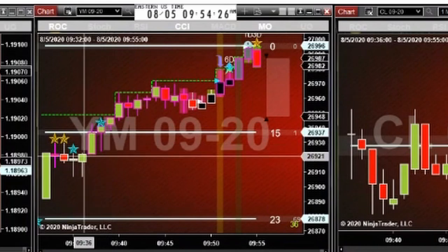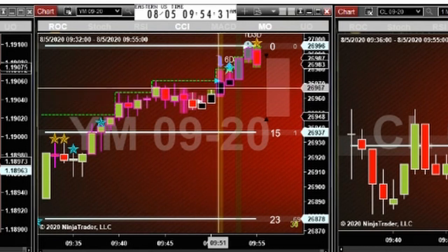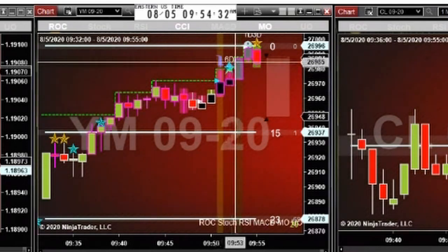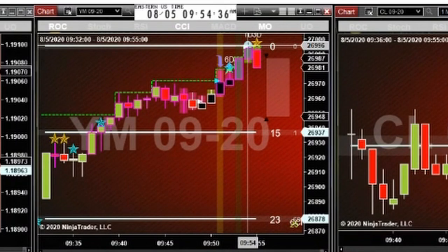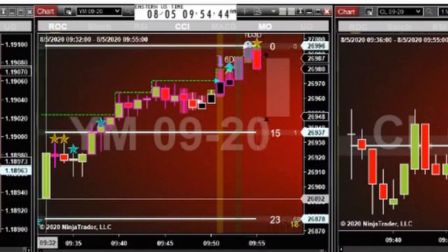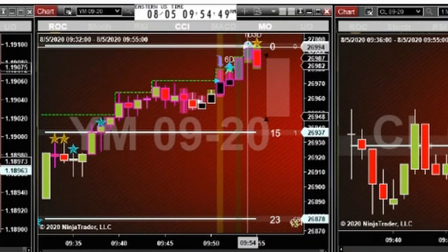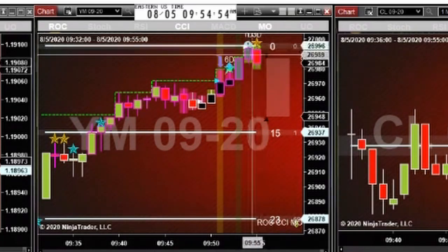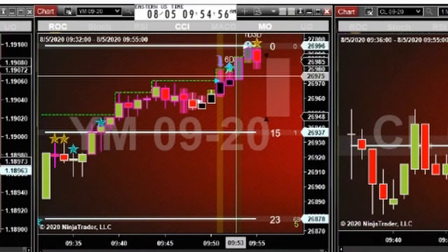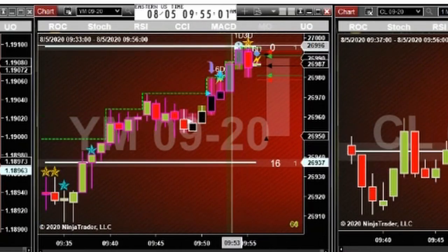We've been pushing up from almost the open — a strong push, consolidated a bit, then continued this strong push up. This is a bigger move than it looks; the chart scale is zoomed out to encompass the amount of movement we've had over this period, so this is a bigger move than it appears.